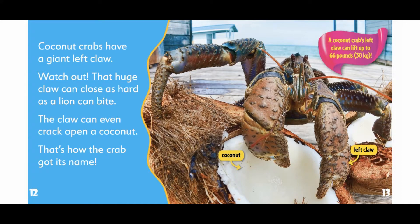That's how the crab got its name. A coconut crab's left claw can lift up to 66 pounds, or 30 kilograms.